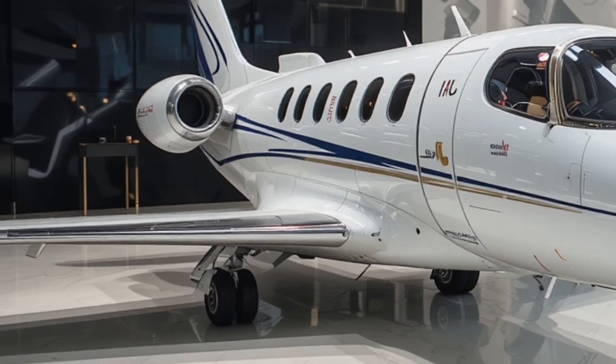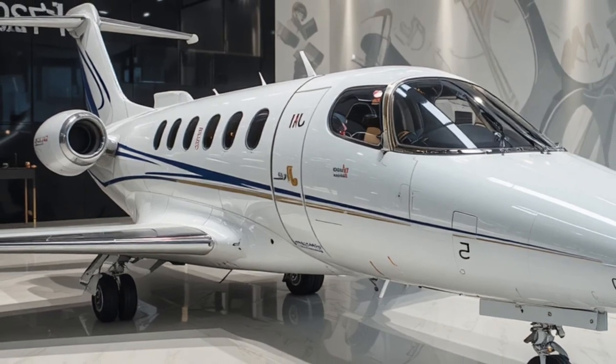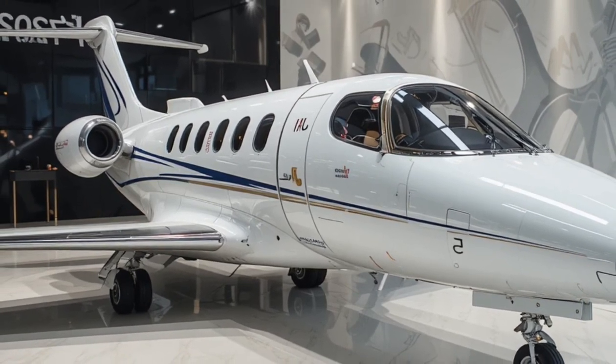Overall, the HondaJet Echelon represents Honda's bold vision for the future of business aviation, combining innovation, efficiency, and performance in a way that could redefine expectations in its class. Stay tuned to CarPoint for more updates.